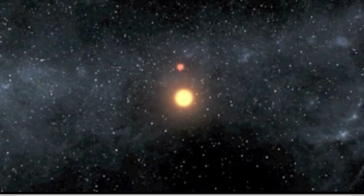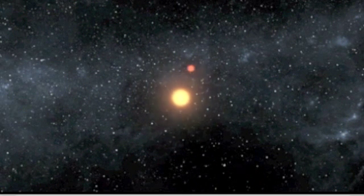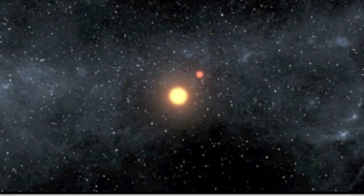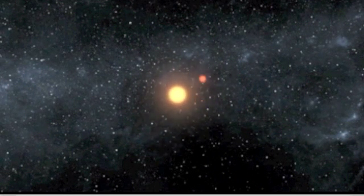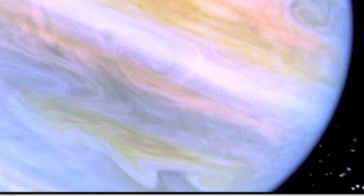The planet Kepler-16b orbits around both stars every 229 days. It is outside of the habitable zone of the stars, which is the region where temperatures are right for liquid water to exist on the surface of the planet. Since it is made of gas, Kepler-16b may not harbor life. But there is evidence that rocky planets with double sunsets are common in our galaxy.